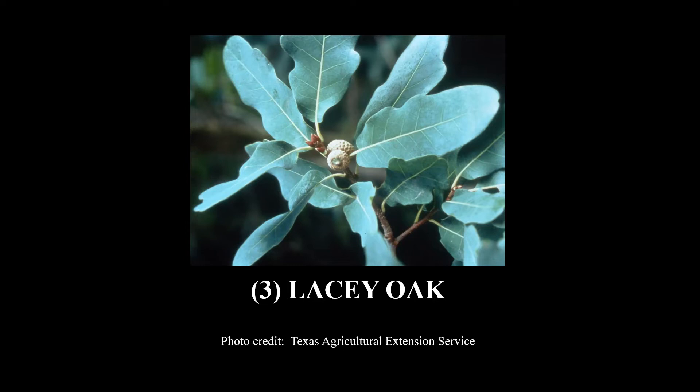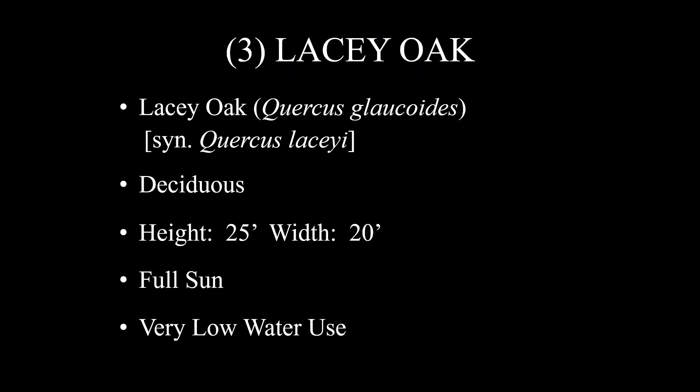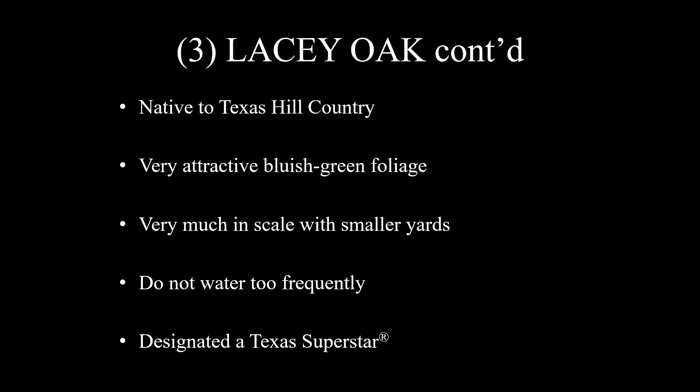Number three is Lacy Oak. Look at that beautiful bluish-green foliage — do I love that. Lacy Oak, scientific name Quercus glaucoides, synonym Quercus lacyi. It is deciduous, height at 25 feet, width of 20, full sun, very low water use. It's native to the Texas Hill Country. That very attractive bluish-green foliage is very much in scale with smaller yards. Once it's established — and it takes about a year for any tree to establish — you certainly do not want to water it too frequently, especially in a clay soil. It has been designated a Texas Superstar. The people on the Texas Superstar Committee are among the brightest, most experienced, and most unbiased horticulturists in Texas, so that designation adds a great deal of validity to how good the plant is.